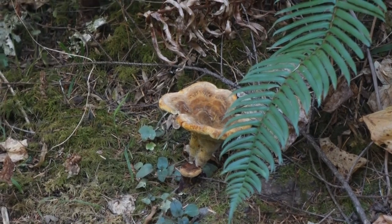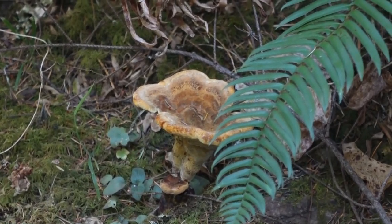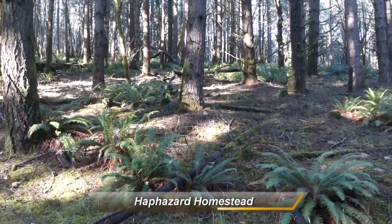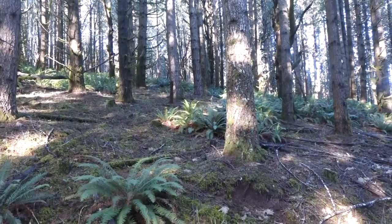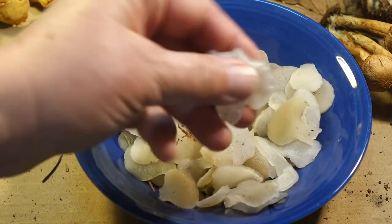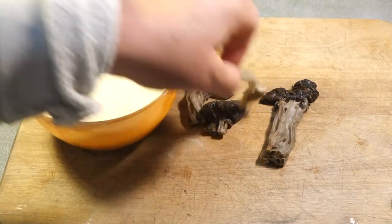There's an incredible variety out there. Hey, welcome to Haphazard Homestead. I'm Holly Criss. I'm glad you're here. So come along with me out into the woods and then back into the kitchen here to cook up a wild mushroom dinner.